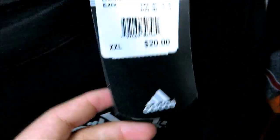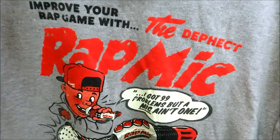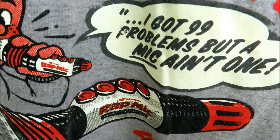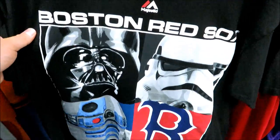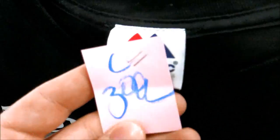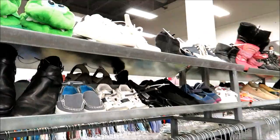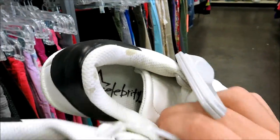They got a lot of shirts in here today new with tags. They got these two Adidas shirts right here for $9.99, and then this one's $8.99. We got the Boston Red Sox Star Wars crossover tee by Majestic - I'm not a Star Wars fan but this shirt is pretty dope though. They went $3.99 for that one. I thought I found some Stan Smiths over here in the kids section, but they're Celebrities.